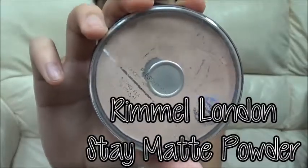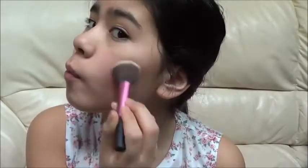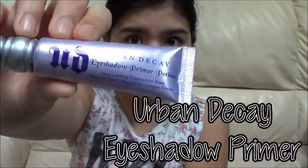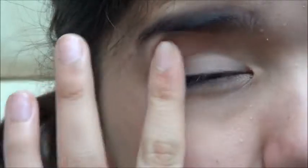Then rubbing it in with a sponge. To set my concealer, I'm taking my Rimmel London Stay Matte Press Powder and putting it all over my face with a brush. Since Andrea lives in California and she's tan, I'm taking my bronzer to contour my cheekbones.